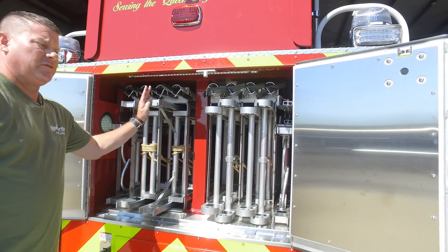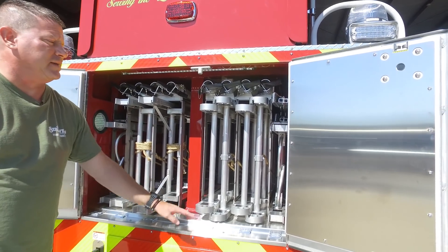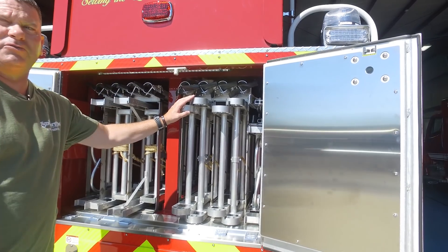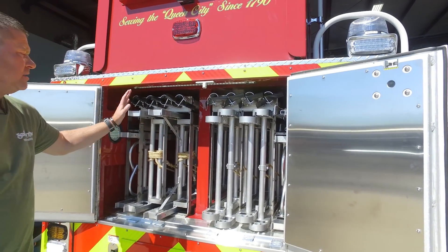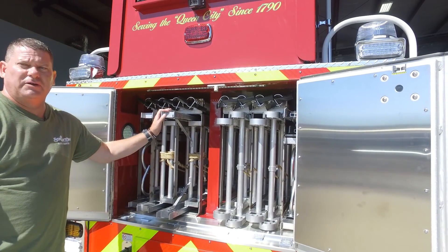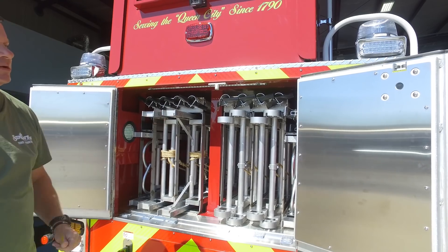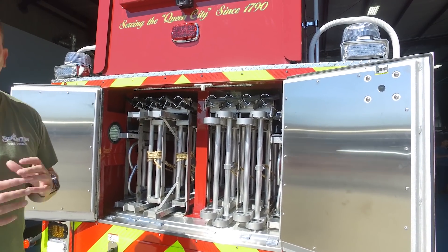On this side, our ladders are heel out, and on the other side they're heel in. We did that with the concept that if you have to go to the front of the vehicle to the fire building, you pull this side without having to flip the ladder around. And if you're going to the rear of the vehicle to the fire building, you pull this side. It just makes it simpler for the person carrying the ladders — they don't have to switch the ladder around in the street.